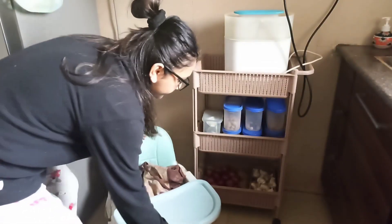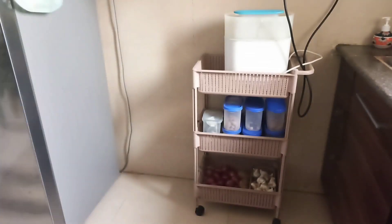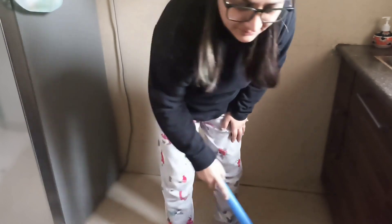First things first — I have removed everything from here and I have to declutter it. If you want to make a little makeover, you have to do this, and your house will be neat and clean.